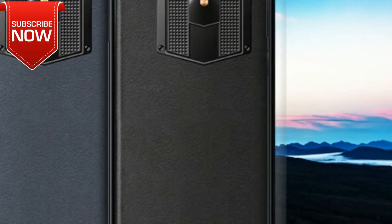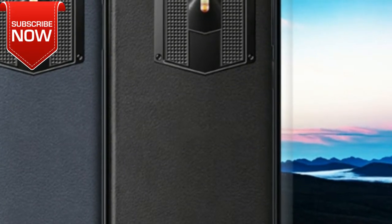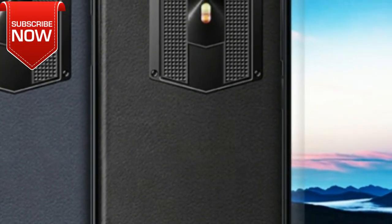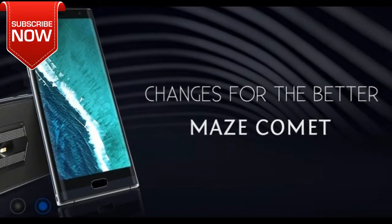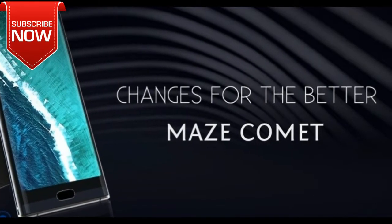On the front panel, you can see a 5.7-inch HD display with an 18:9 aspect ratio. It is covered by Corning Gorilla Glass 5. The official photo looks amazing. Maze Comet has minimal bezels on the right and left side. Also, there is a home button with a fingerprint sensor.